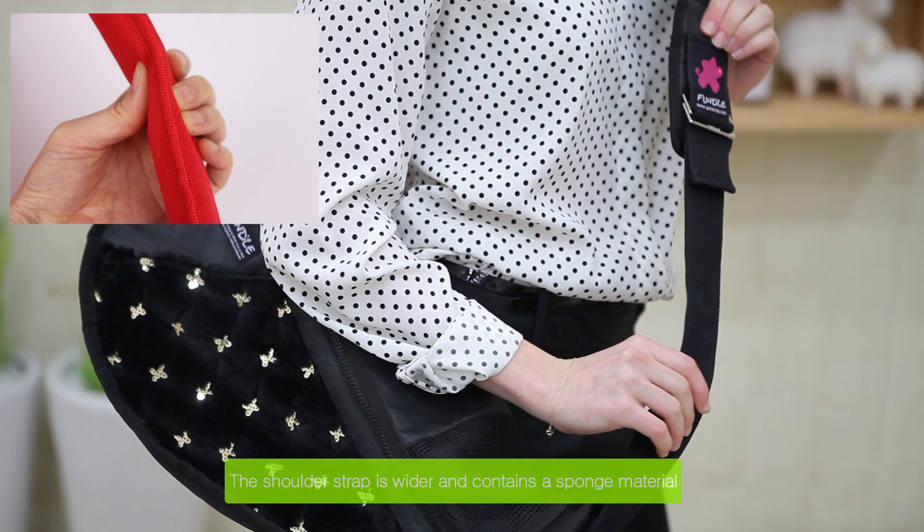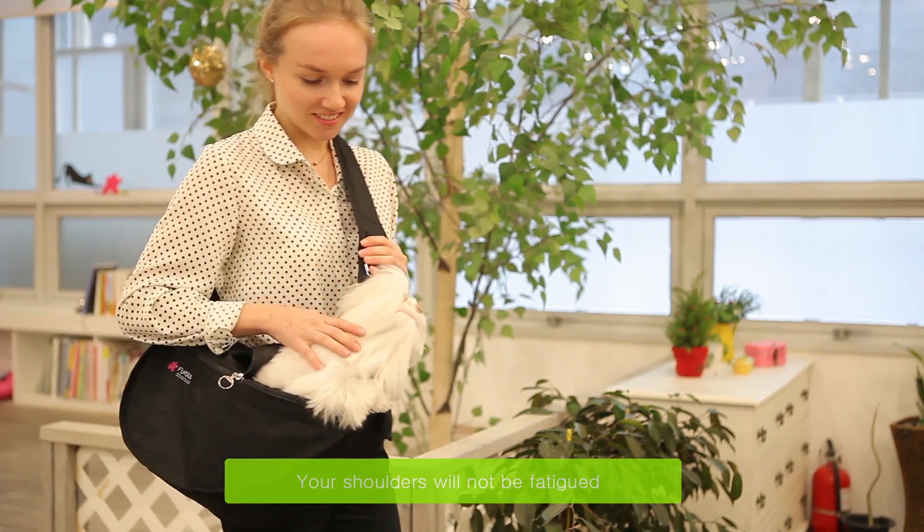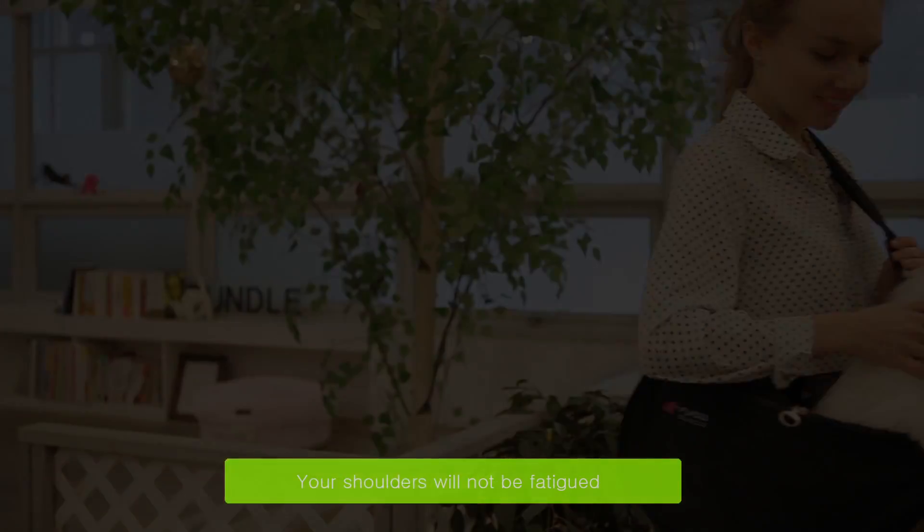The shoulder strap is wider and contains a sponge material in it, so your shoulders will not be fatigued after carrying your pet for prolonged periods of time.